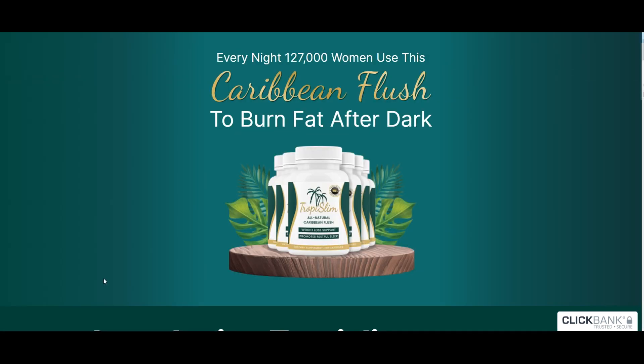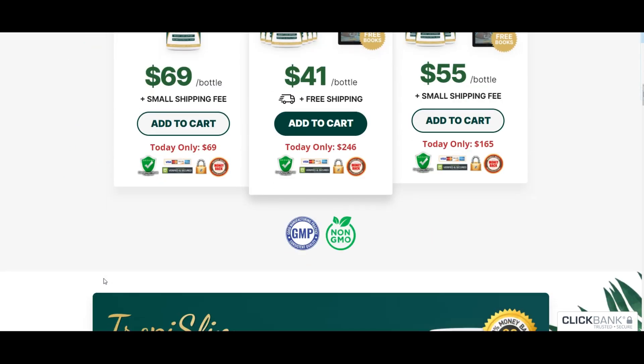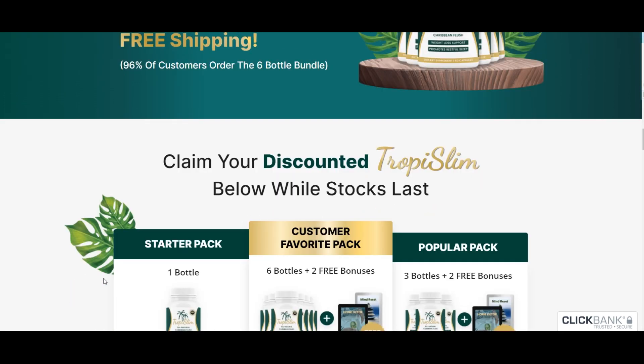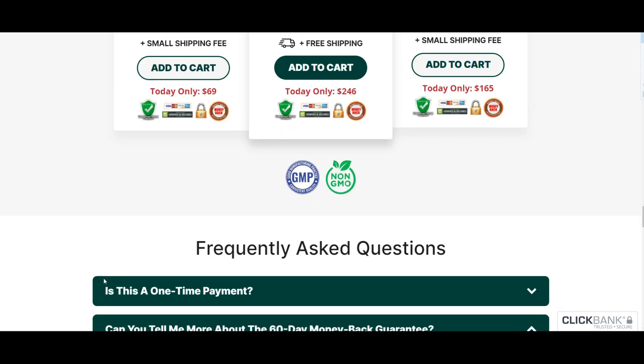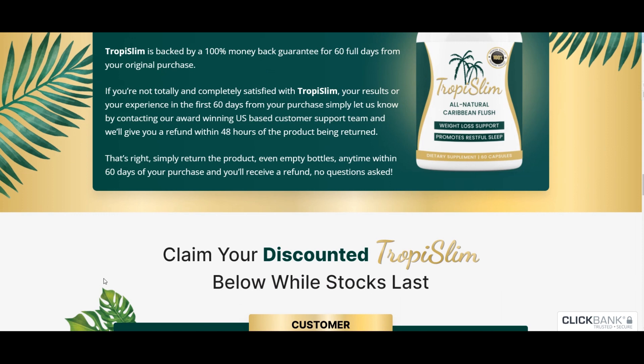If you're really serious about this journey, I recommend grabbing a kit with 3-5 bottles for faster and more effective results. Tropy Slim offers a 60-day money-back guarantee, so if you're not satisfied with the results, head to the official website and contact their support team for a refund. It's that simple.